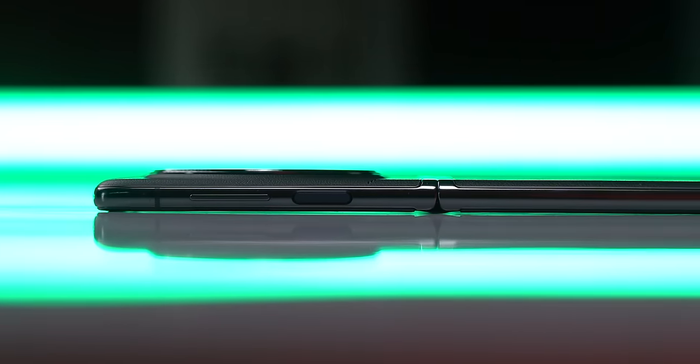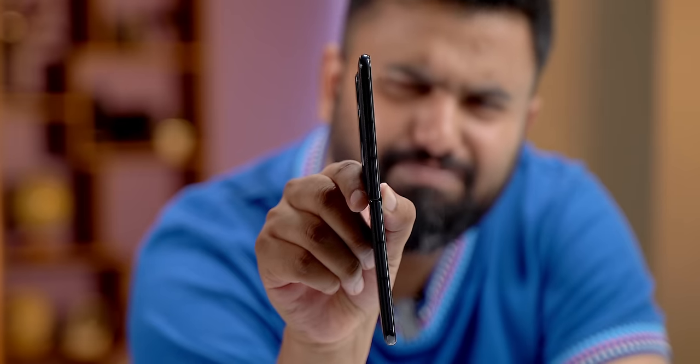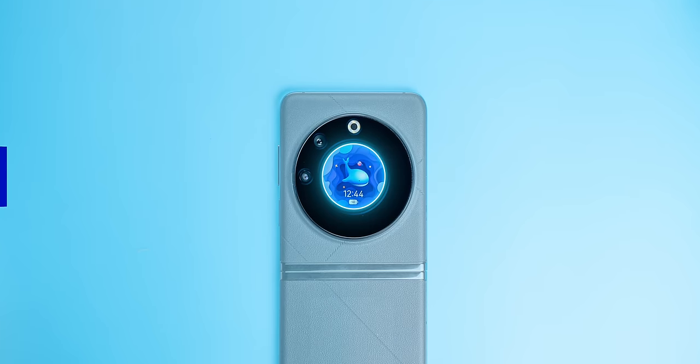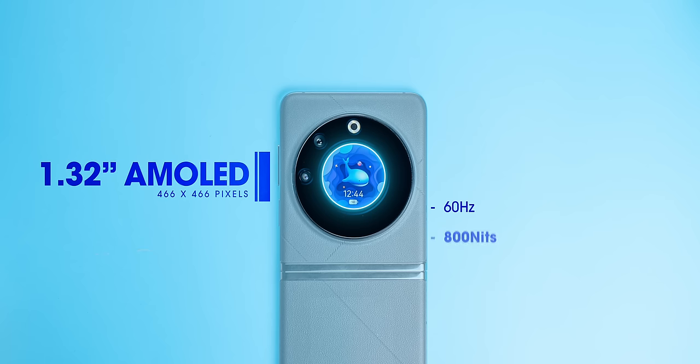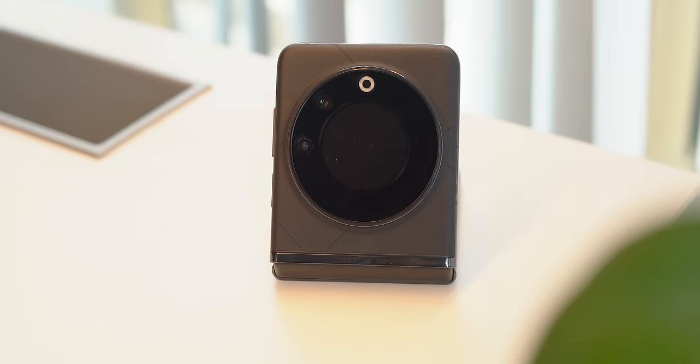One thing I did notice is that the phone does not lay completely flat when folded — it's a very minor thing and you have to look closely to see it, but worth noting. The cover screen is a round screen with good specs: a 60Hz AMOLED display that can go up to 800 nits, protected with Gorilla Glass 5, and the look with the camera surrounding it is pretty nice.